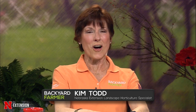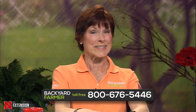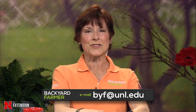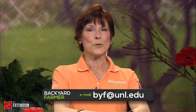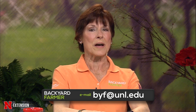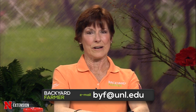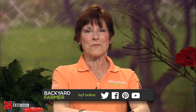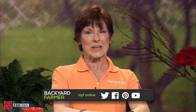Hello and welcome to Backyard Farmer. I'm Kim Todd and we've got another great show planned for you tonight. We'd love to hear from you — give us a call at 1-800-676-5446, or email us at byf@unl.edu. Emailed questions and pictures will be answered on a future show, so please tell us where you live and give as much information as you can. You can also check out the Backyard Farmer YouTube channel and join our Facebook community.